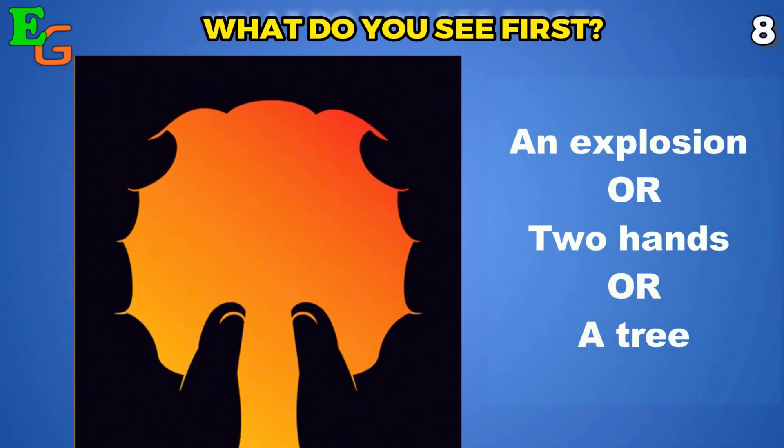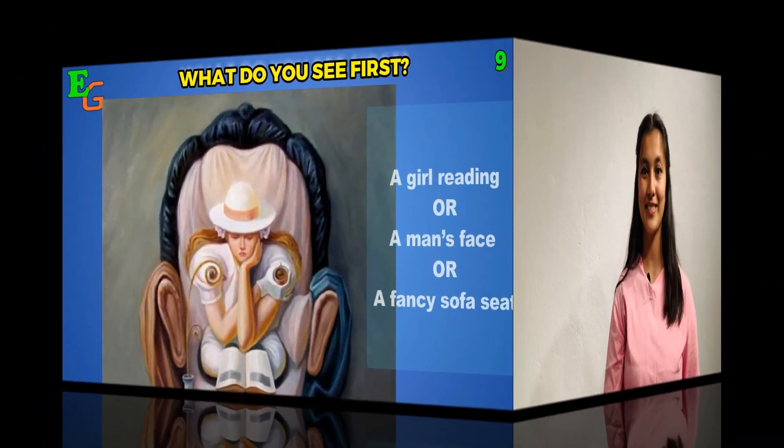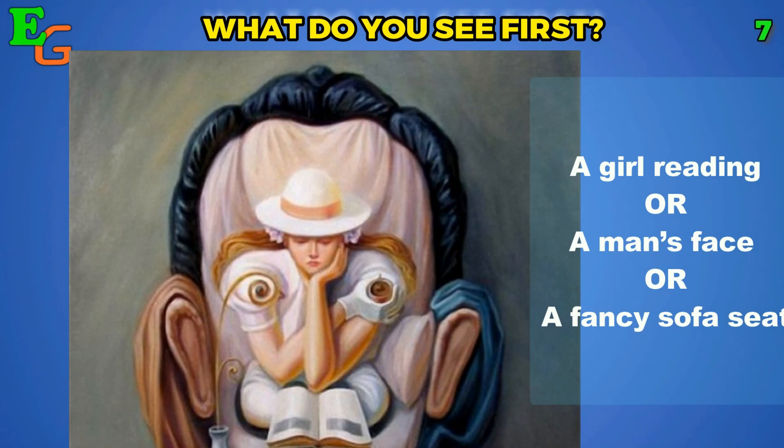Number nine: what do you see first? You can actually spot three things here — an explosion, two hands, and a tree. Which one of them did you see first?